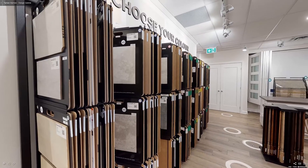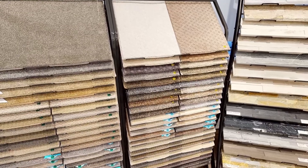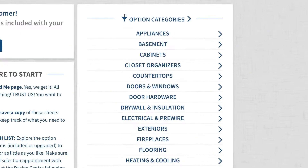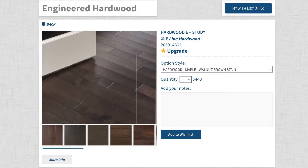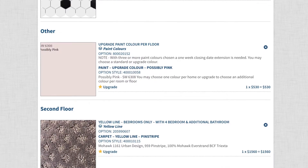Tartan makes that easy with our beautiful design center, which is staffed by design consultants who can help you with your choices. We also have a unique user-friendly online design center that lets you browse thousands of options and pre-select your finishings before visiting the physical design center.